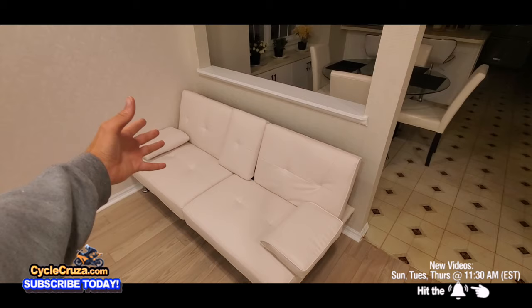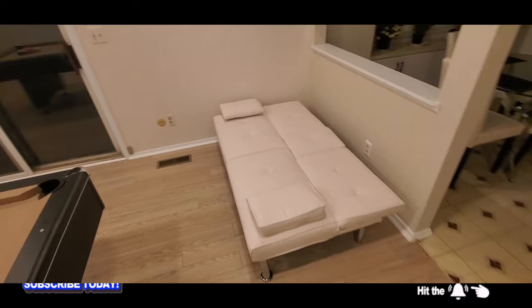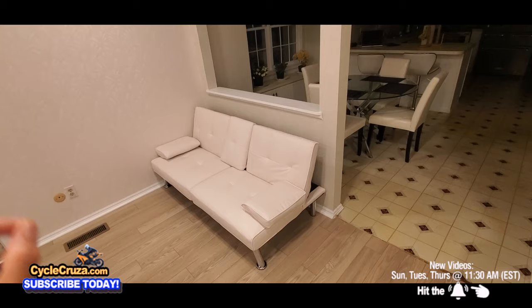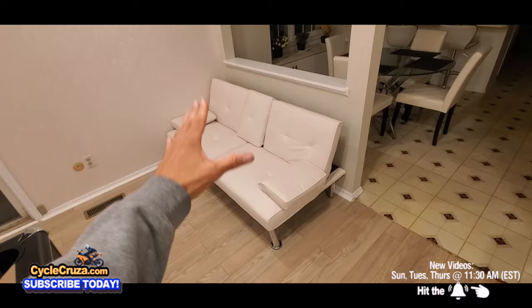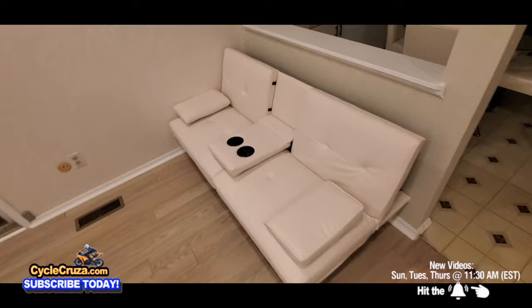I only paid $160 for this faux white leather sofa that converts into a bed. It takes up very little space — perfect for the pool room. I looked at a lot of reviews: some people said it's good, some said it was uncomfortable. It got four stars and for $160 — less than $200, though the price fluctuates — I have a link if you want to get it. I wouldn't say it's the most comfortable, not like a regular couch, but it is good for the money. For the man cave, it's cool.